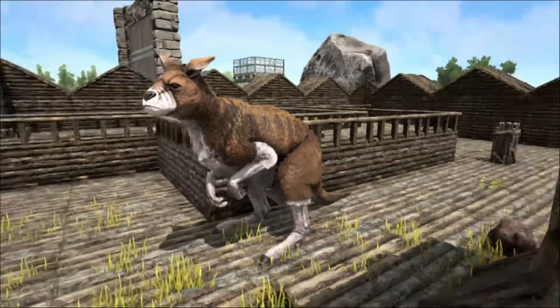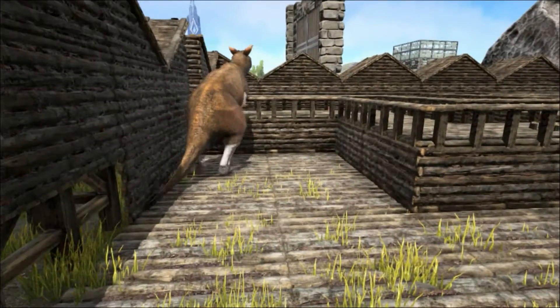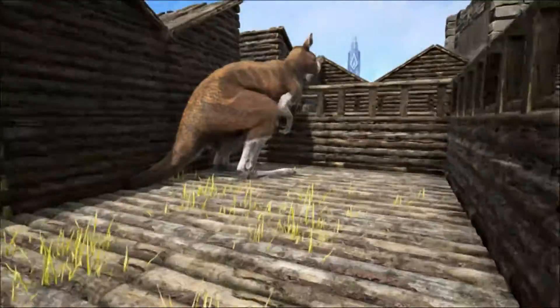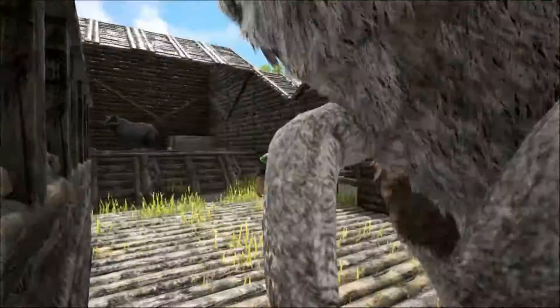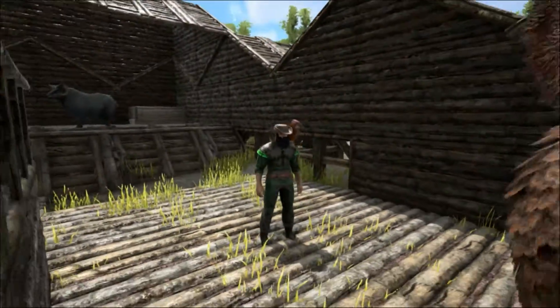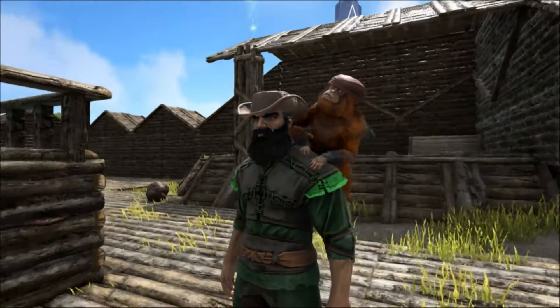It seemed it lived in semi-arid conditions and was heavily reliant on standing bodies of fresh water such as streams or lakes, more so than modern kangaroos. This would have put it in direct competition with humans, who are also reliant on these water sources. More evidence will be needed before reliable conclusions can be reached.